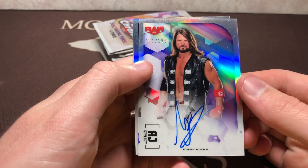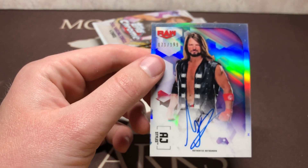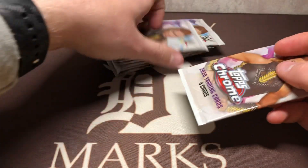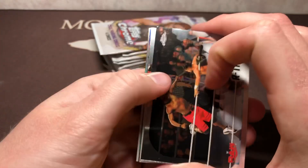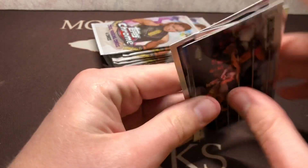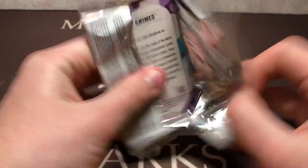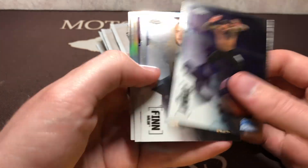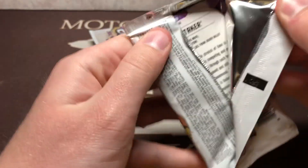And there's our second auto — we got AJ Styles, the Phenomenal, 71 of 199. I know Ruby's got plenty of autos; she's got the roster set, and there's an insert — I can't remember the name, but it has something to do with transitions. I'm kind of hoping it shows where she started in NXT: the punk rock, the short hair, changing to the long hair with red and now the green. I'm not getting my hopes up, but I think that could be some fun to chase.